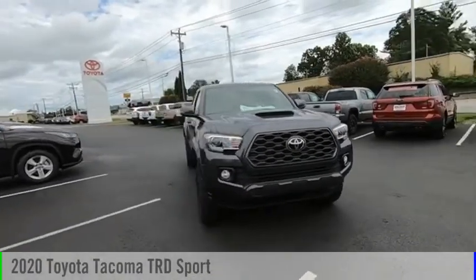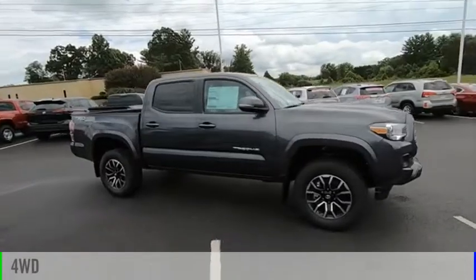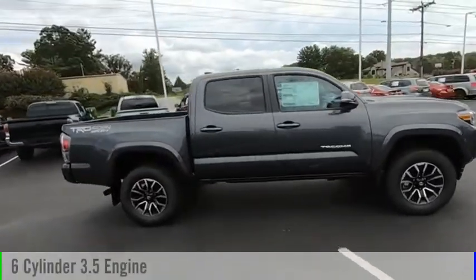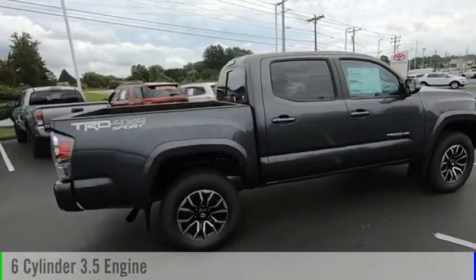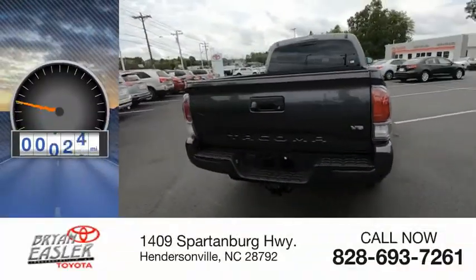You are going to love the 2020 Tacoma. This vehicle is powered by a four-wheel drive, six-cylinder, 3.5-liter engine, and comes with a six-speed automatic transmission. This vehicle has less than 200 miles.